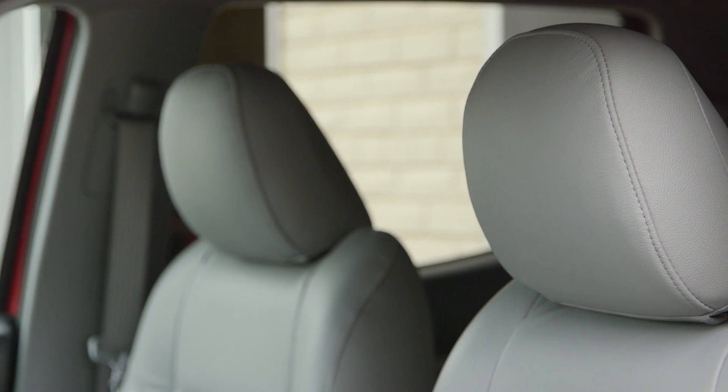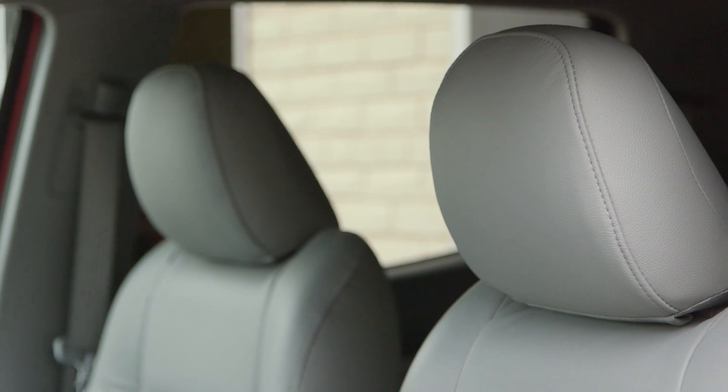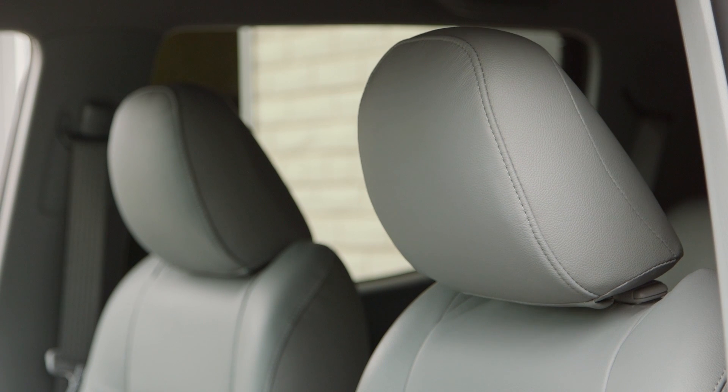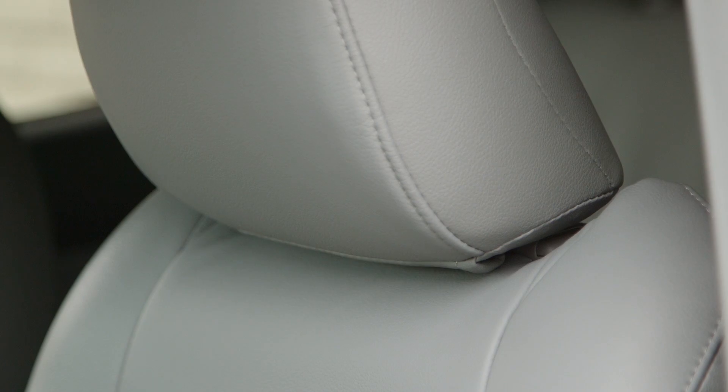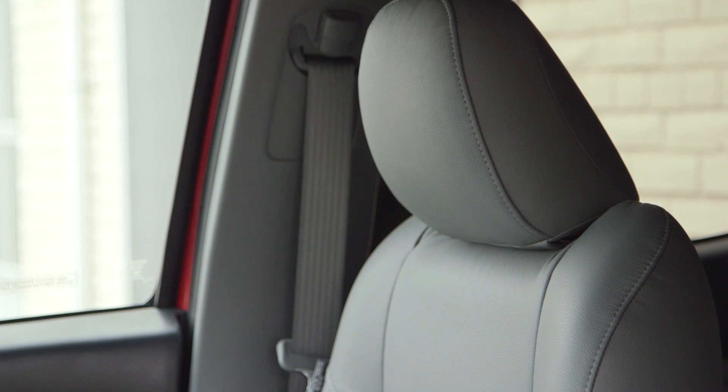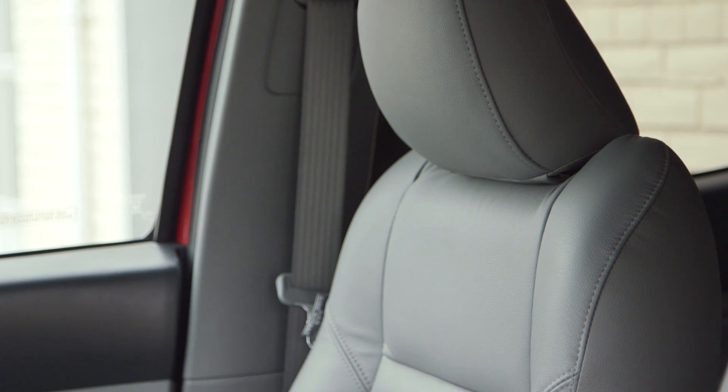With active headrests, if the vehicle is struck from behind, the force of the occupant's lower back pressing against a mechanism in the seat back triggers the headrest to move almost instantly forward and upward. Reducing the distance between the head and the head restraint can help reduce the risk of whiplash to the seat occupant.